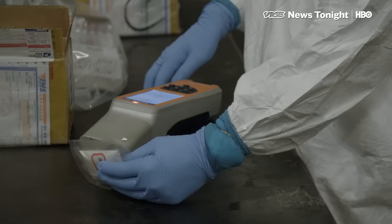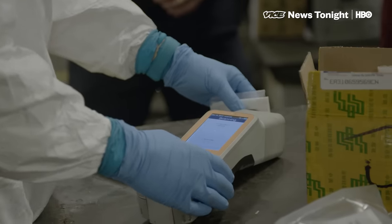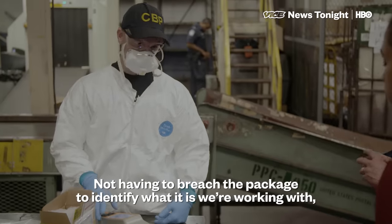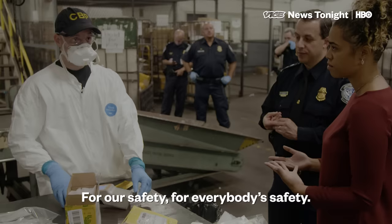We use spectrometry, where we can shoot a laser at a package without having to open it up. That's critically important for our officers to make sure that they're safe. Not having to breach the package to identify what we're working with is extremely useful for enforcement purposes — for our safety, for everybody's safety.